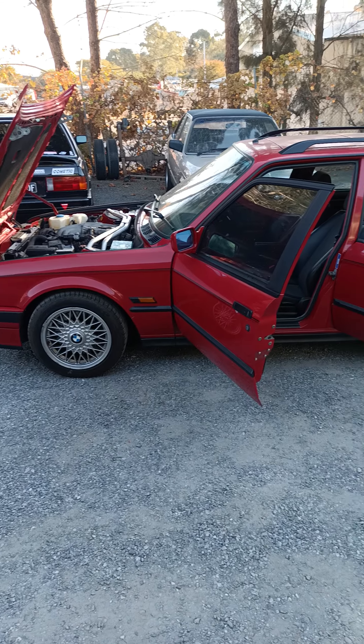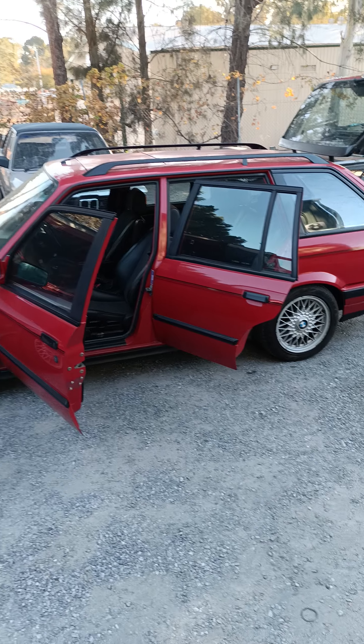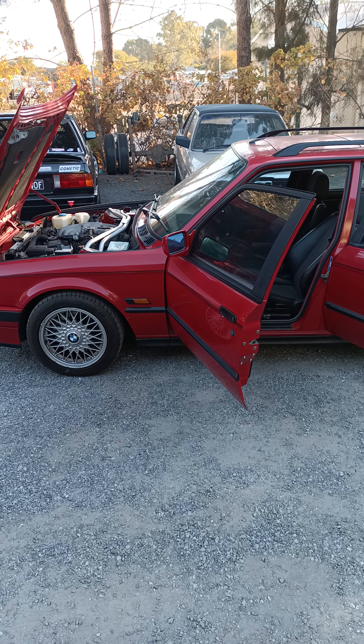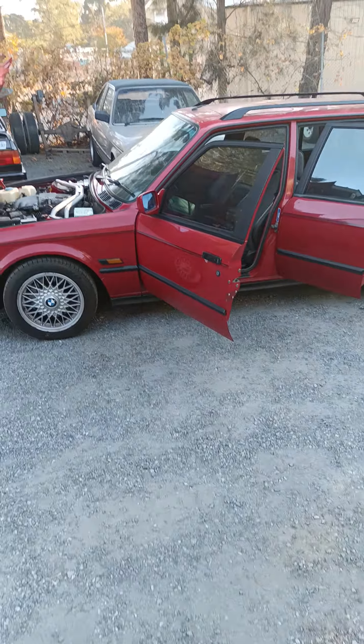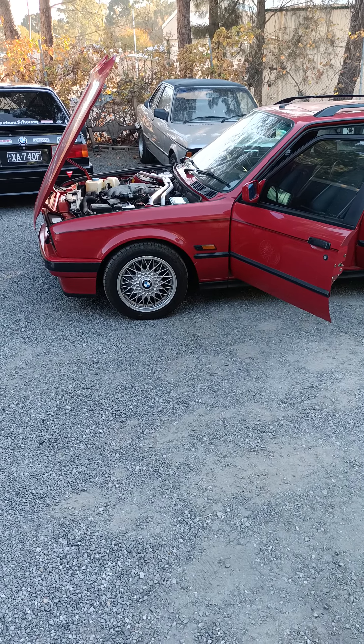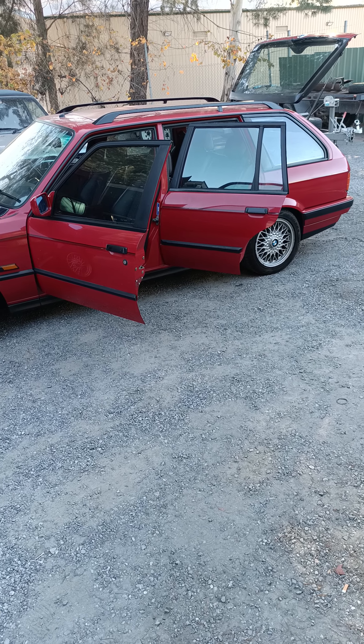Just thought I would show off something a little bit different. I like to show other people's cars as well. Hey, if you see him around, say hello. He's not in great condition, but it's still very, very desirable for what it is. Lovely. You have a good day.